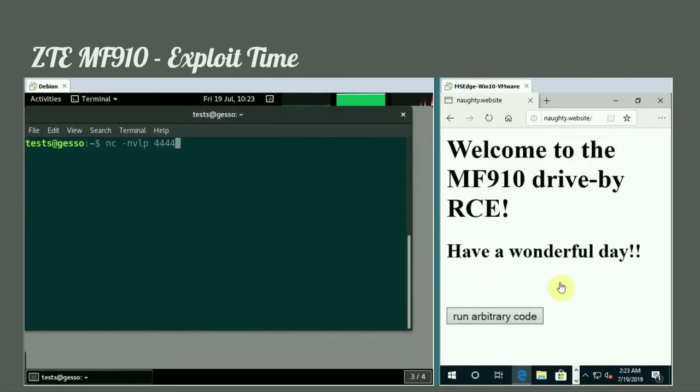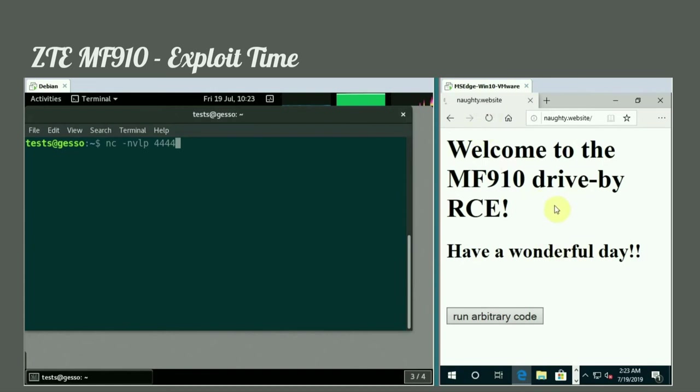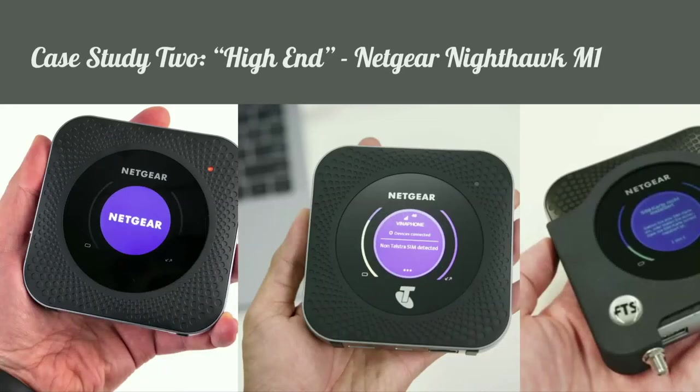Let's have a look at the demo. On the right is the Windows machine connected to the router, and on the left is the attacker machine that's going to open up a shell.